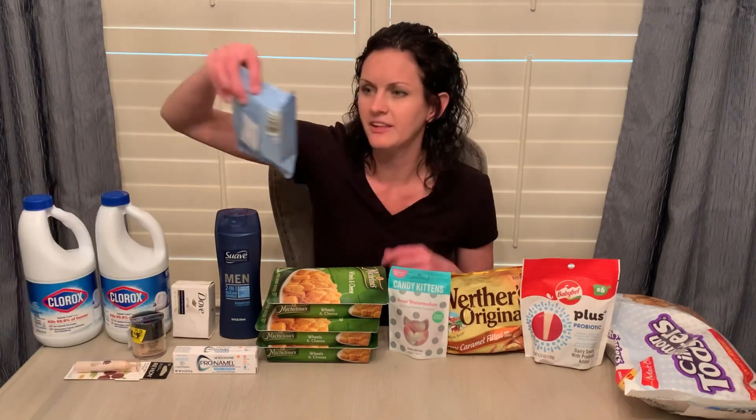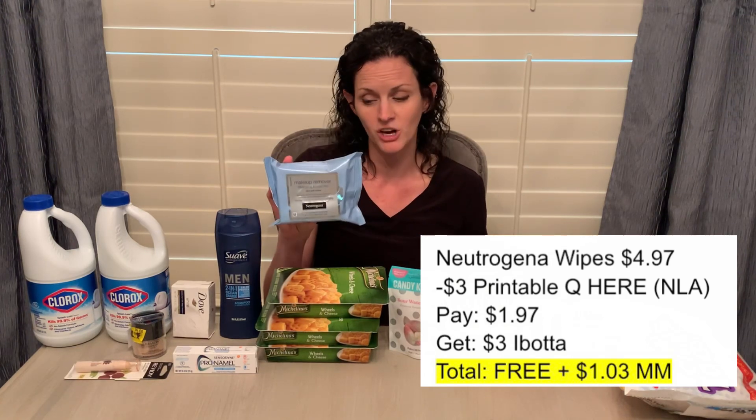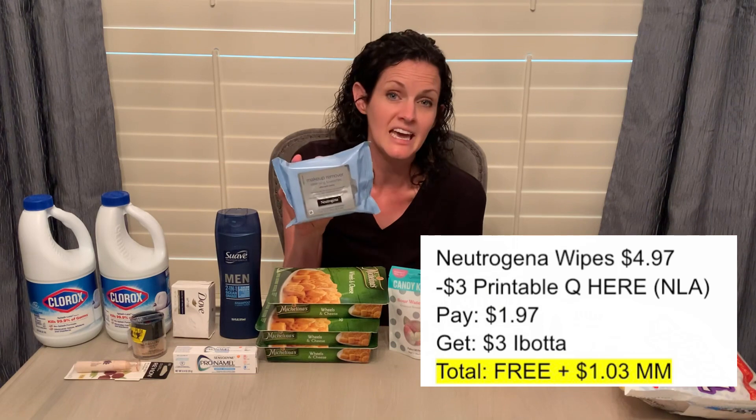The last beauty deal I grabbed is on the Neutrogena 21 count — and it has to be the 21 count. These are priced at $4.97. I had a $3 off any one Neutrogena cosmetic item coupon from Coupons.com. The 21 count specifically is considered a cosmetic item. I can't promise the coupon is still available, but I'll link where I got it in the printable Google document. So $4.97 minus the $3 coupon — I paid $1.97 — and I got $3 back on Ibotta for buying a Neutrogena healthy skin product, making it free and a $1.03 moneymaker.